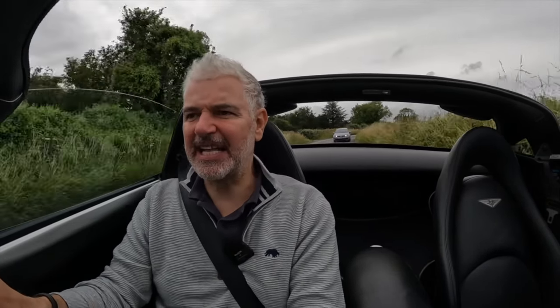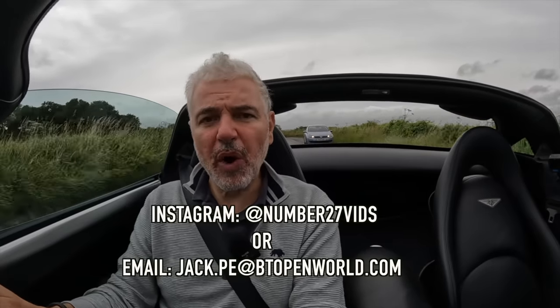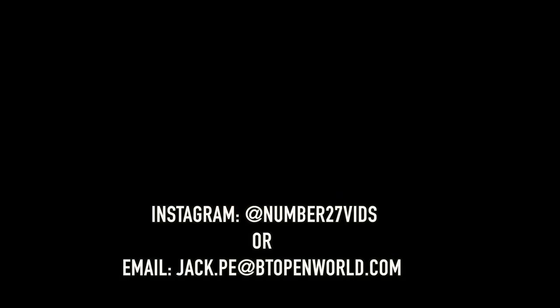Thank you all so much for watching. If you haven't seen the other TVR video which gives a bit of a history of TVR, have a look at it. And if you have a car you want me to review, please get in touch. Thank you all so very much for watching.